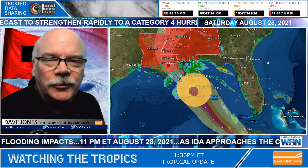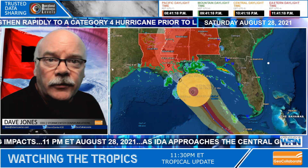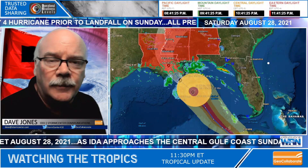Good evening. I'm Dave Jones with Storm Center Communications and GeoCollaborate. This is the Fleet Response Working Group Sensitive Information Sharing Environment 11:30 update after the National Hurricane Center's 11 o'clock update.